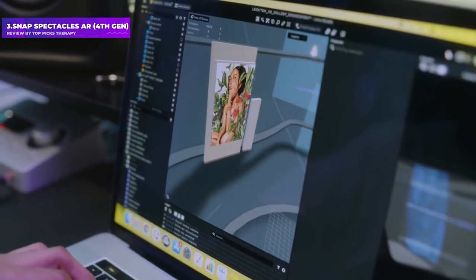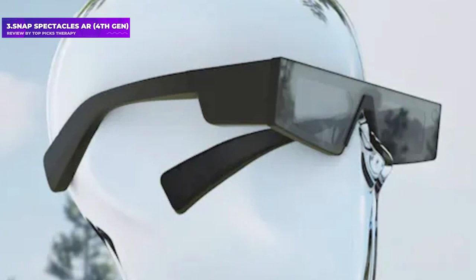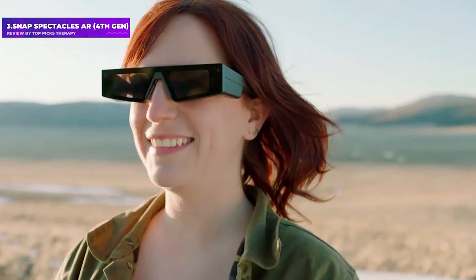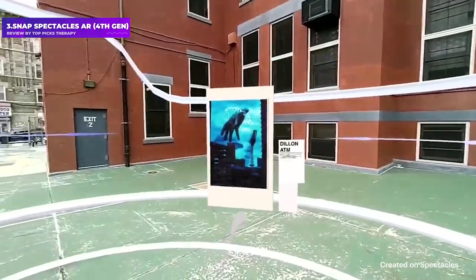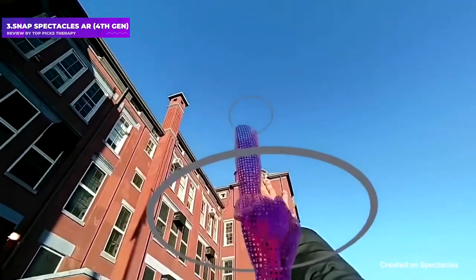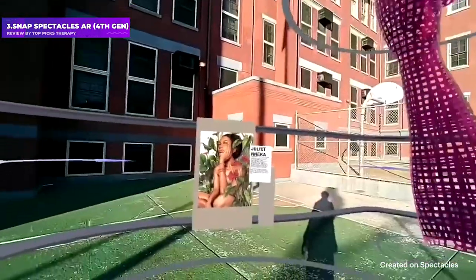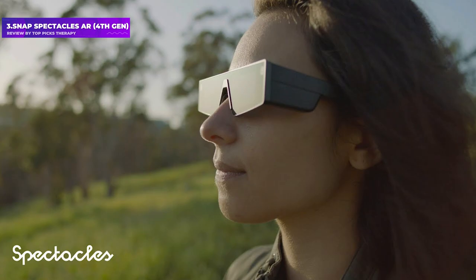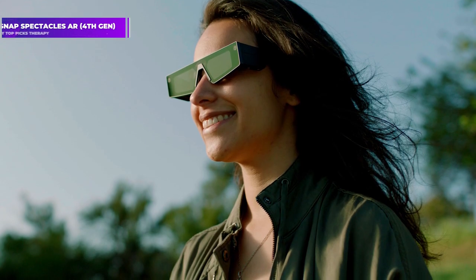There are also two RGB cameras and a touchpad on the arms, and it weighs just 134 grams. However, you only get 30 minutes of battery life. The Snap Spectacles aren't going on sale to general customers — they're being offered to developers and Snap creators to figure out what they can best be used for. Well over a year since their initial arrival, there's been nothing significant to report.